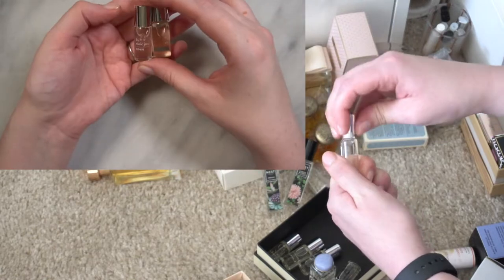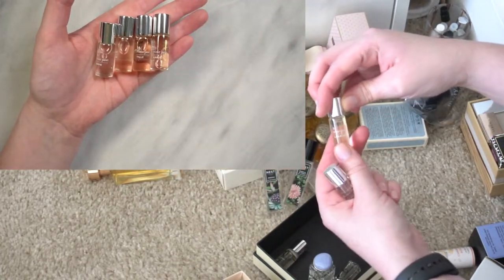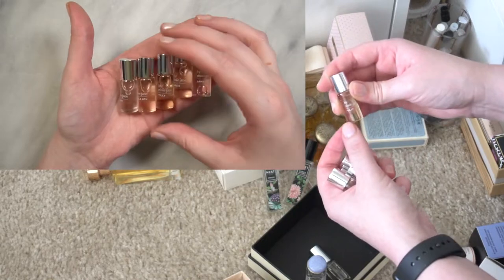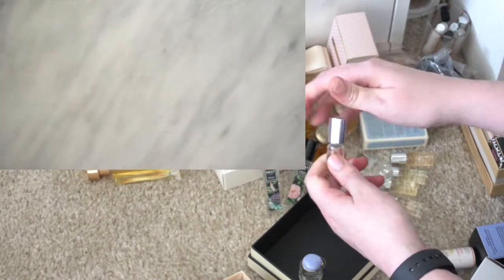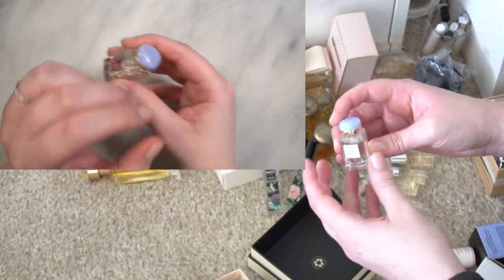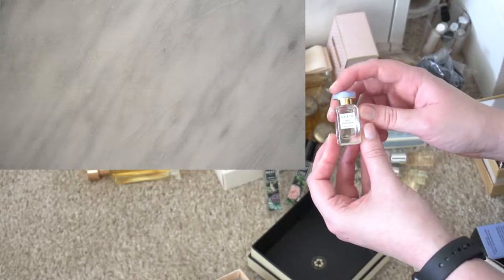Here I have a lot of By Rosie Jane rollerballs — I think these were in a set. This one is Rosie, this one is James, this one is Lila Lou, this one is Angie, and finally Tilly — very cute. There's also the Chloé Eau de Parfum rollerball, and I'm trying to save the cutest bottles for the end. But this one is Wild Geranium by Erin — I love that stone design they have on their perfume bottles, even their minis.